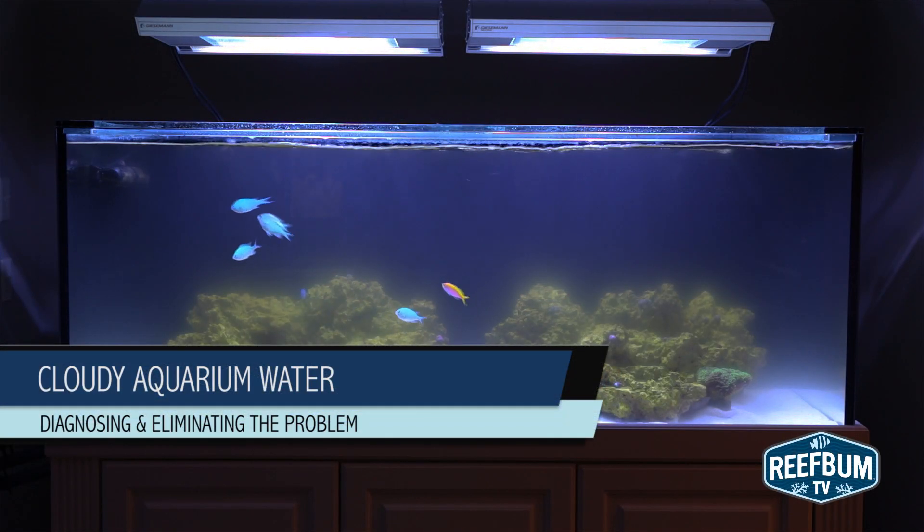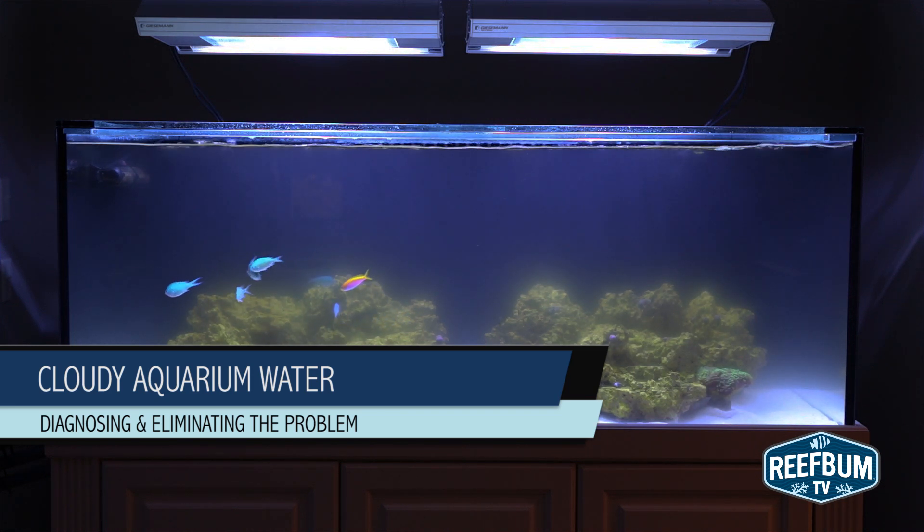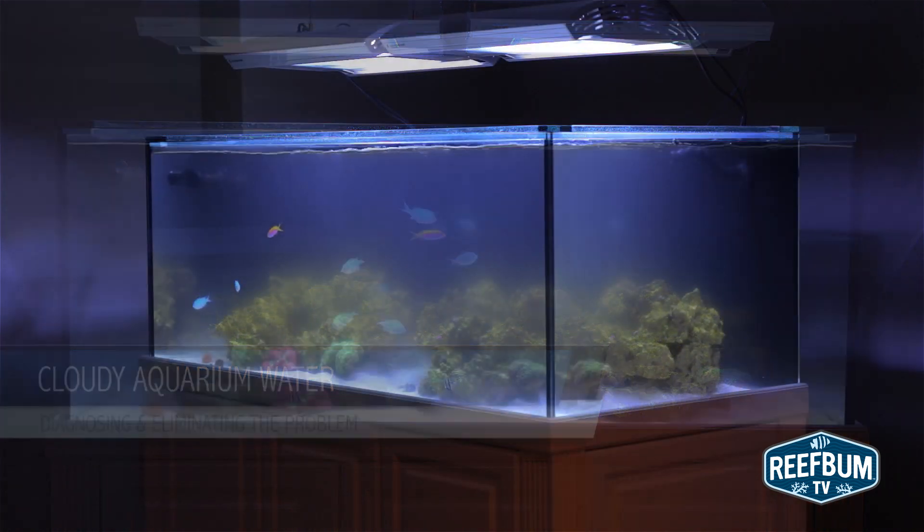This is Keith Berkelhammer and this is Reefbomb TV. Crystal clear water is vital for a thriving, healthy reef tank, so when a tank suddenly turns cloudy, as mine did recently, it is time to investigate the cause.